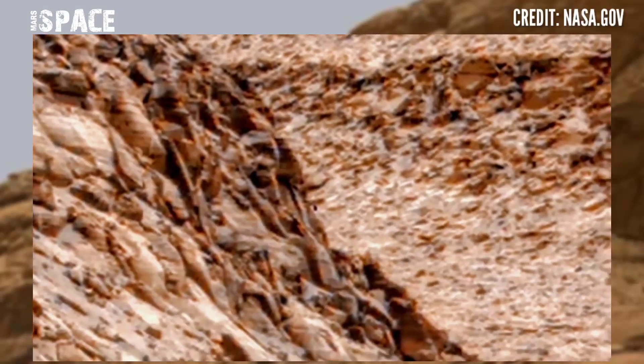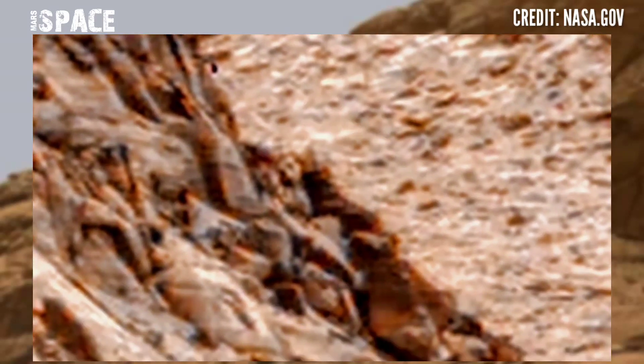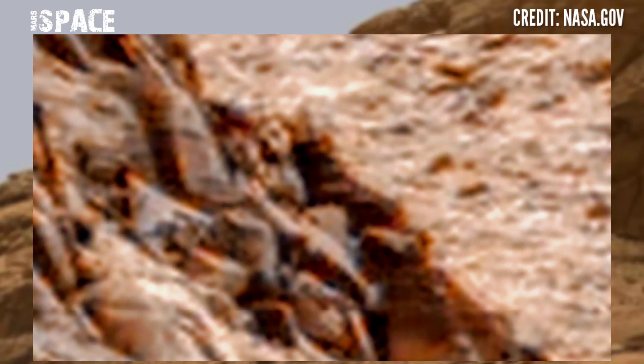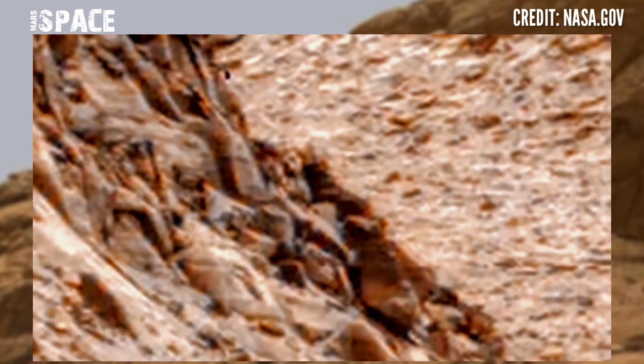Curiosity rover captured a structure. According to me, it's the shape of two humanoid figures — looks like human fossils. You can see clear skulls with skeletons. What do you think about these human fossils? Type your thoughts and write now.